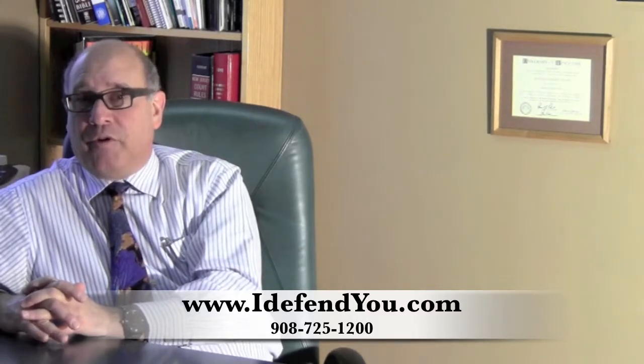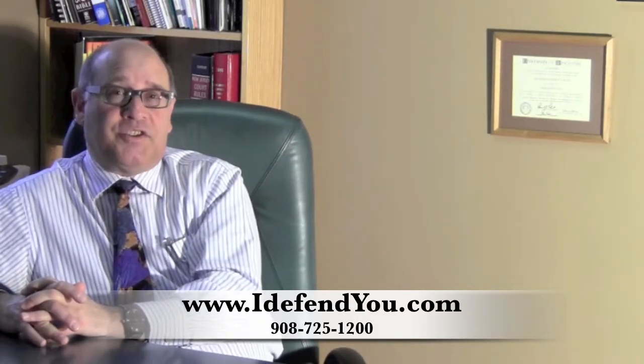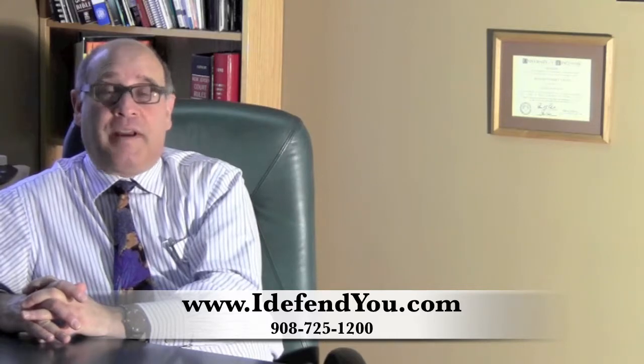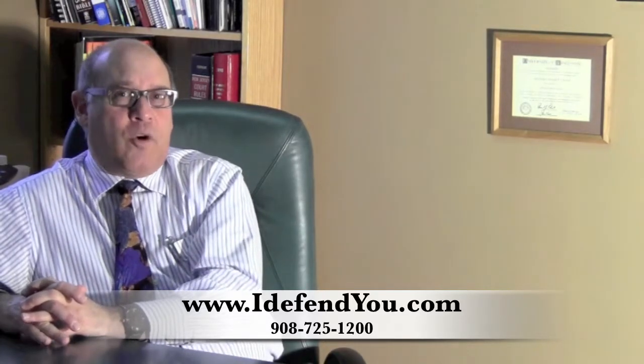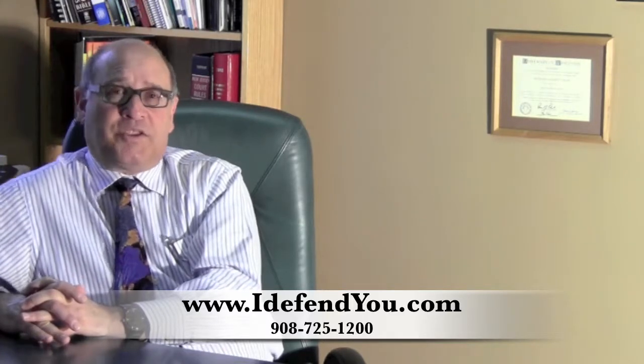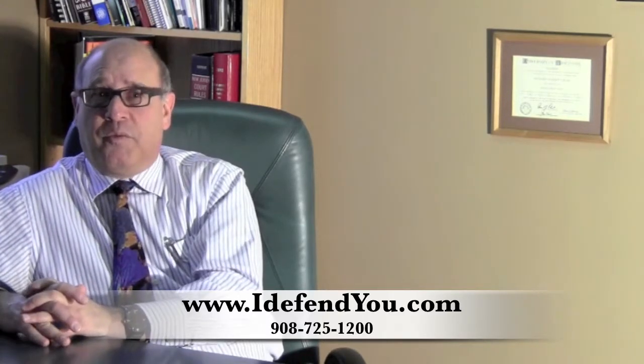I've been doing this for over 30 years as an assistant Essex County prosecutor and as a municipal prosecutor. If there are any more questions that you would like to ask, I look forward to helping you in this case.